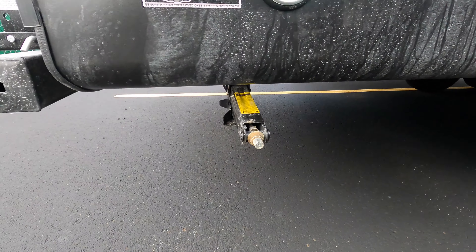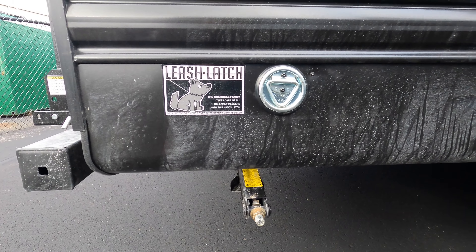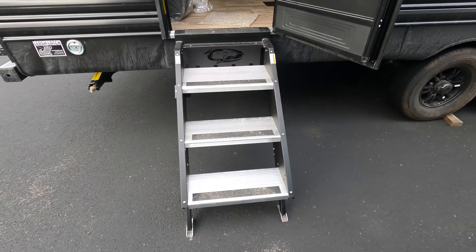Manual stabilizer jacks — you can zip those down with a three-quarter inch socket and a drill. It does have the leash latch on this side for the dog, and nice aluminum fold-up steps.